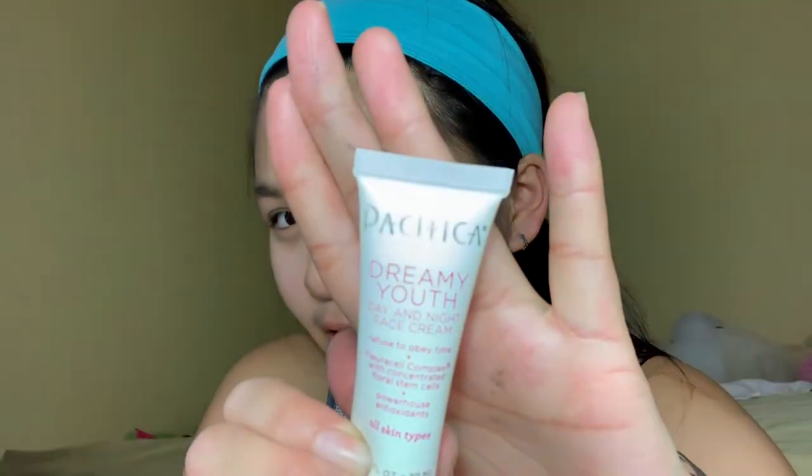Right now I'm using the Pacific Dreaming You moisturizer — you guys can see that. And now I'm using the E.L. Flemish Control Face Primer. Now I'm using the light shade of E.L.F. concealer, which I'm gonna use as both concealer and foundation because foundation is a little bit heavy for me.